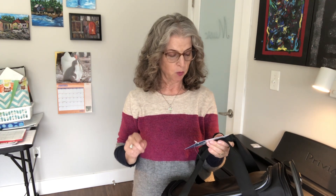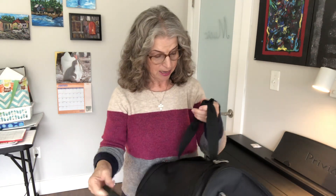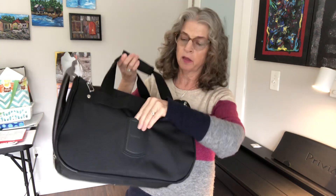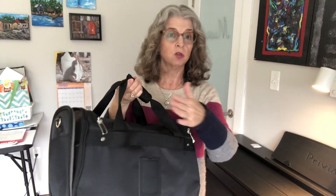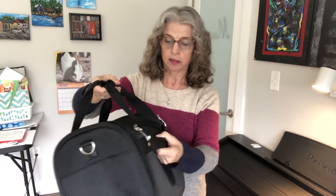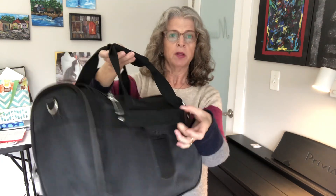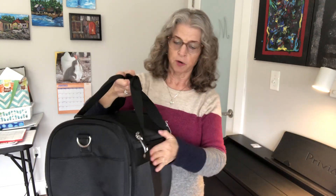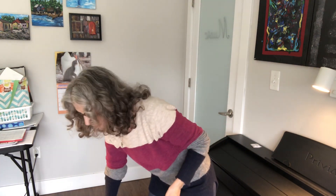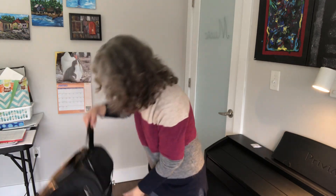In centimeters that's 44.5 by 37 by 21.6. It just holds so much. It also has an ID tag holder right in the back and comes with an ID card — you can also register your luggage online for the warranty. There's a strap that goes through the handle of your carry-on, or if you're doing checked luggage that works too. I've got a trip coming up where I'll be away for sixteen days, and all I'm taking is this under-the-seat bag and my carry-on.